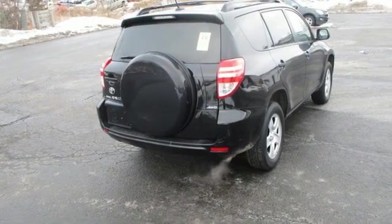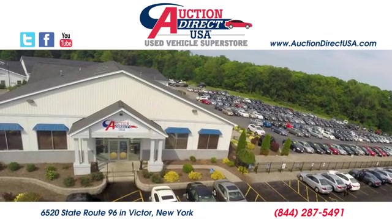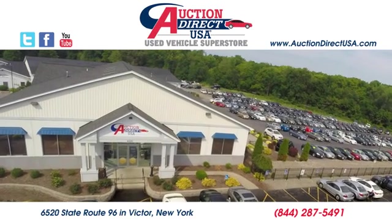The time is now. See it for yourself today. Visit today. We're conveniently located at 6520 State Route 96 in Victor, New York.